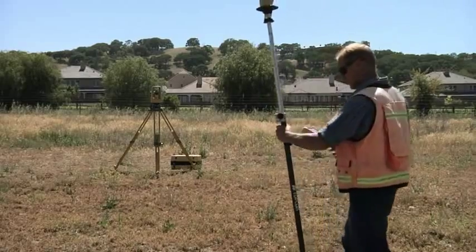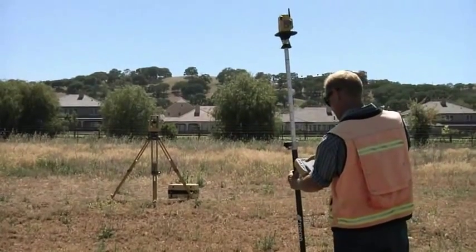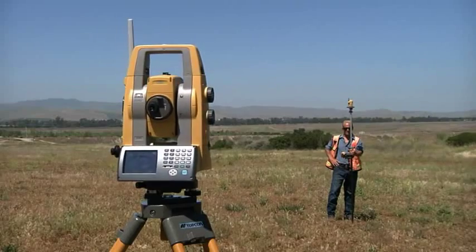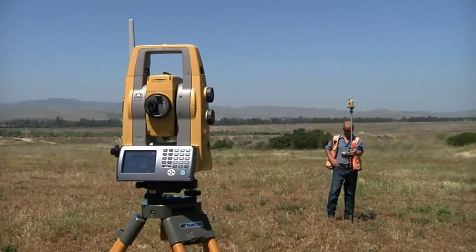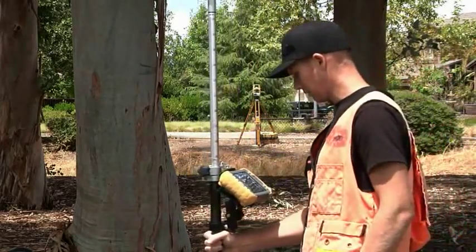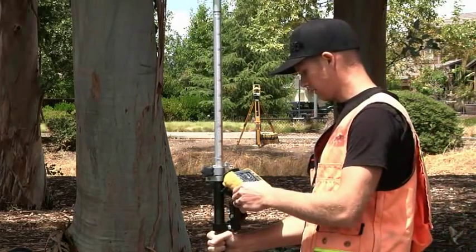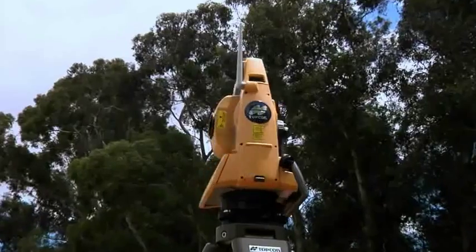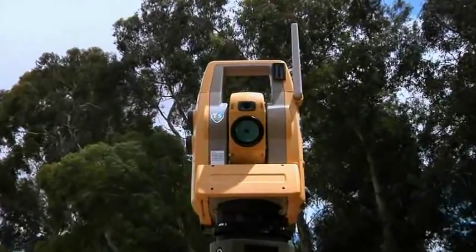All of these features — plus TS Shield, Power Track prism tracking, Magnet onboard, Long Link, and powerful accurate EDM — make the new PS from TopCon designed for productivity, with new and powerful technology in a sleek design that's easy to use. Try it today, you'll be glad you did.